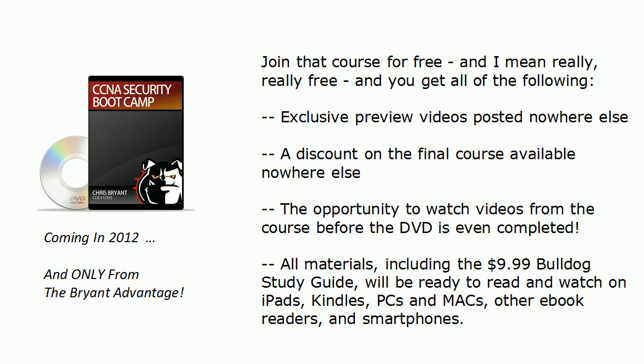All the materials — including the $9.99 Bulldog study guide for that exam — will be ready to read and watch on iPads, Kindles, PCs, Macs, other e-book readers, smartphones, and anything else we come up with between now and then. I don't have an exact release date yet, but it is going to be in 2012.